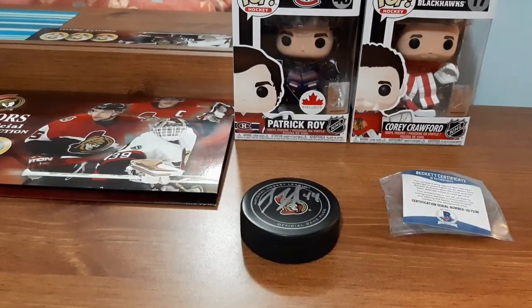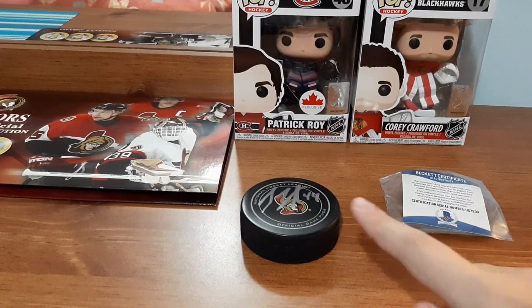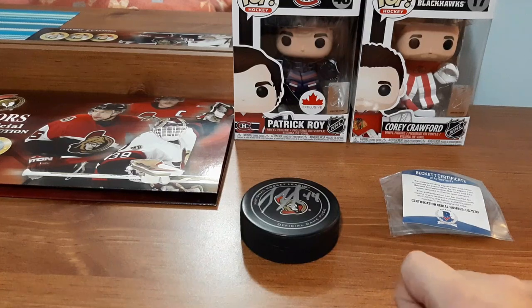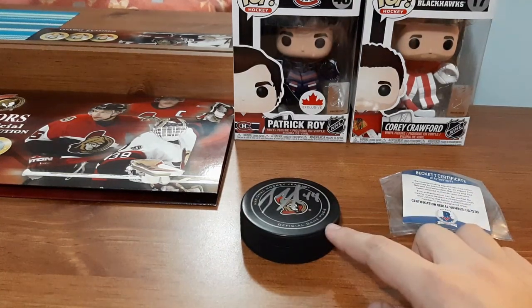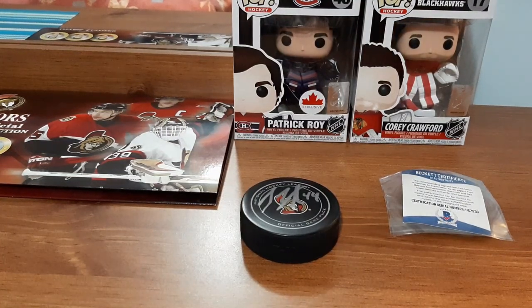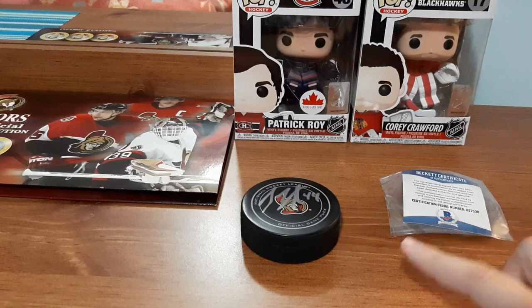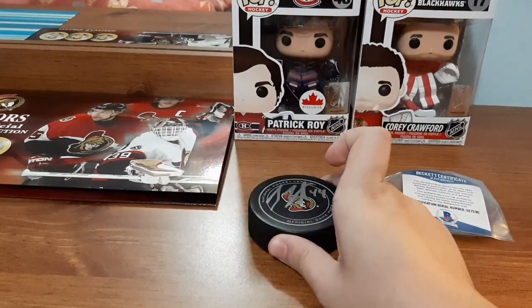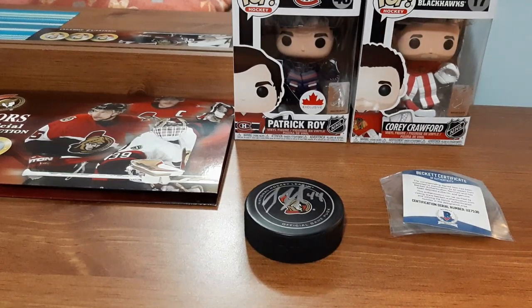I also bid on three Anthony Duclair autograph pucks but lost that bid because it went way too high. It included the first three teams Duclair was on — Columbus, Rangers, and Coyotes — so I would have gotten three pucks, but given the fees I found out about, I decided to let that go and let everything else I was bidding on go too. I'm going to be displaying the Pageau puck, the Funko Pops, and the pins on my shelf. I hope you guys enjoyed this video.